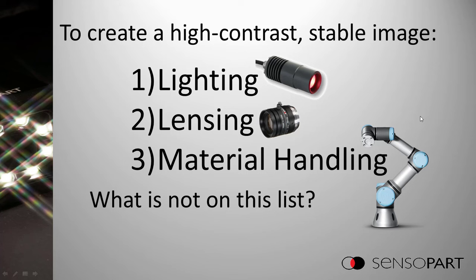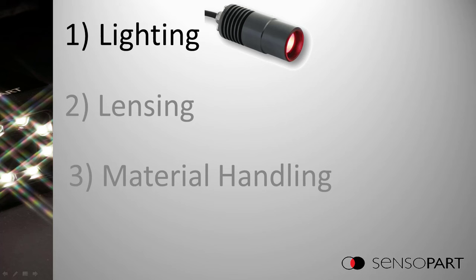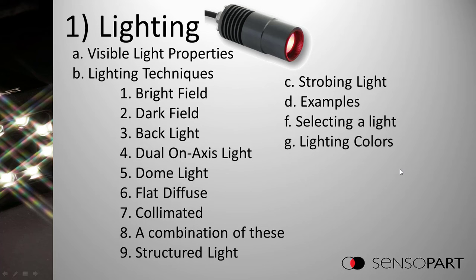Now let's cover lighting. We're going to cover a review of visible light properties and then a bunch of lighting techniques, including strobing light with examples. We'll go over how to select a light and using different colors in your lighting to help your application.